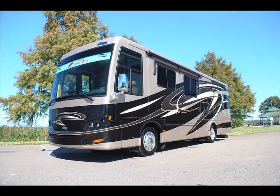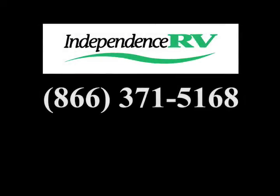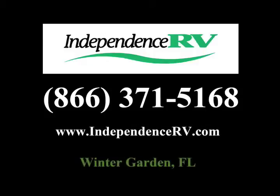This concludes our tour of the 2013 Neumar Ventana model 3433 with stock number 8159. For more information about this Neumar Motorhome or other recreational vehicles, please call 866-371-5168 or visit our website at www.independencerv.com. Thank you.